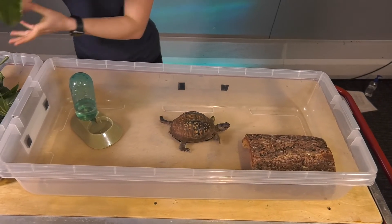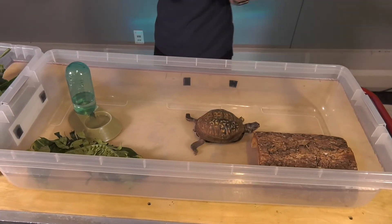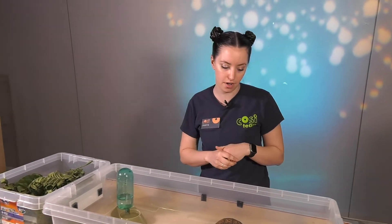And another thing animals need to survive is food. Our eastern box turtles eat a variety of things like bananas, leaves, kale, and other yummy treats.